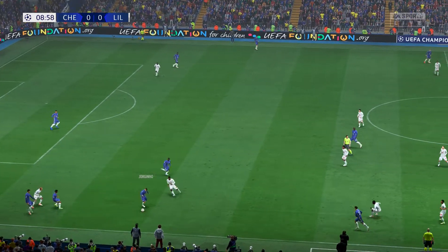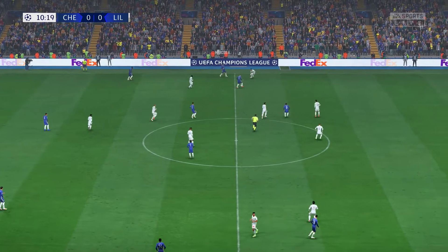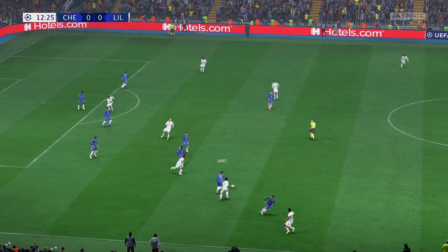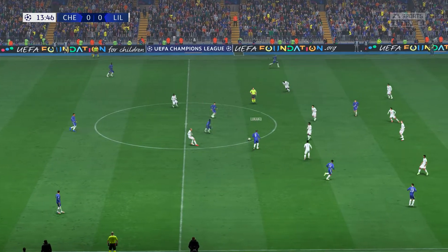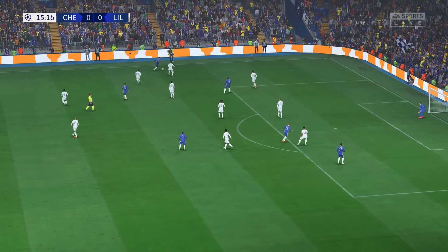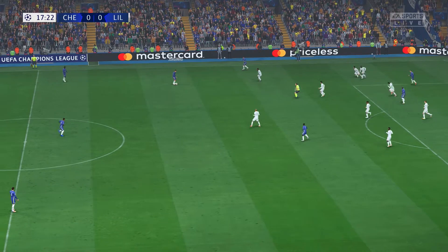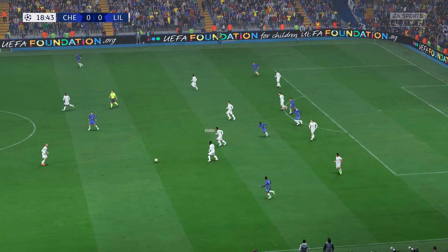The Chelsea move still flowing — advantage to them. Mount. Marcos Alonso. Another perfect position to read it. Bamba. Werner with it now. Bamba. Jorginho. It is now with Jorginho. How can he take them on and beat them? In position here to protect the ball. Moving the ball effectively, looking for the right moment. Bamba. N'Golo Kanté — that's a very impressive piece of defending.